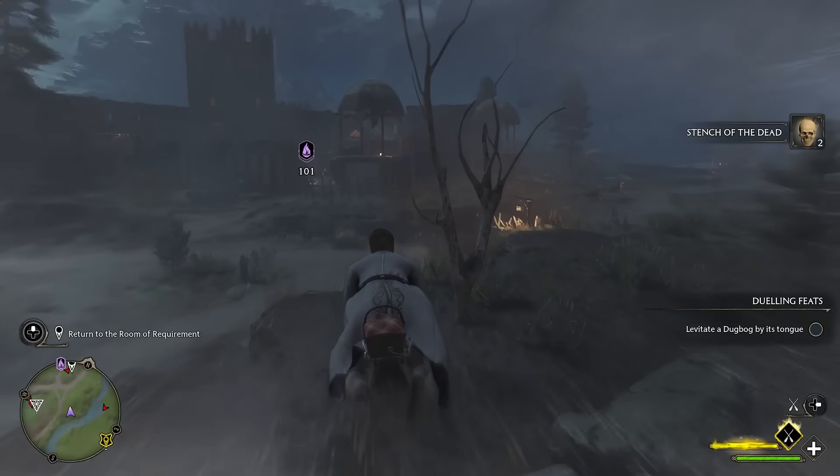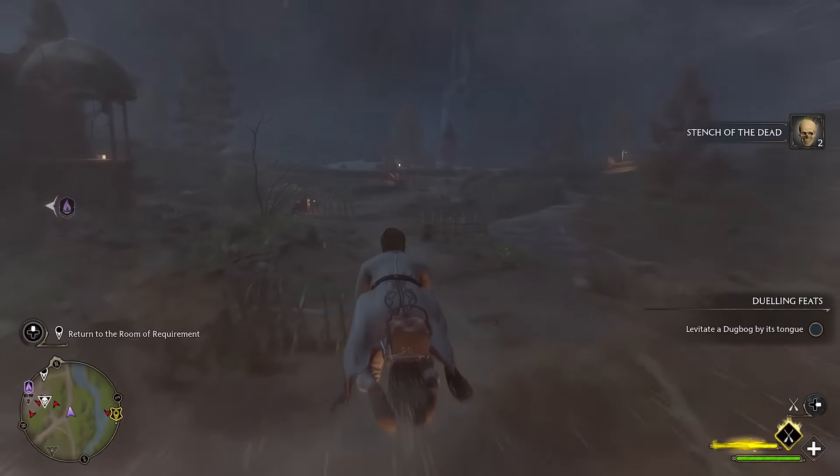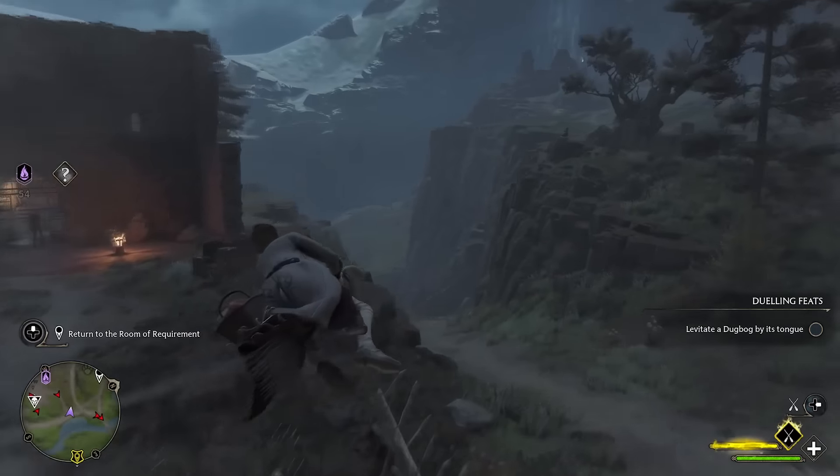Welcome back to Hogwarts Legacy. In this video, we are going through how you can complete the Hippogriff Marks the Spot side quest.